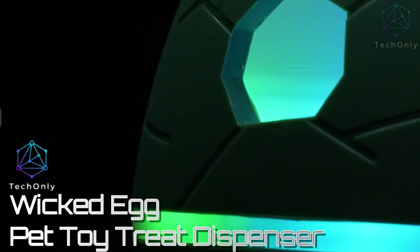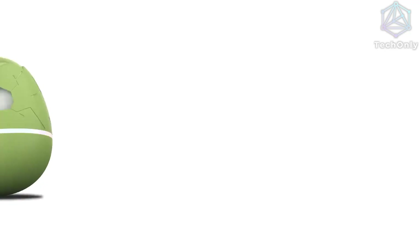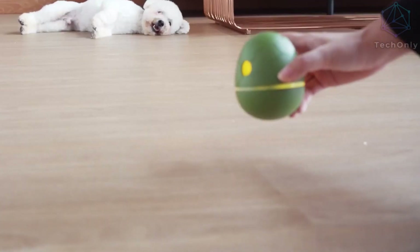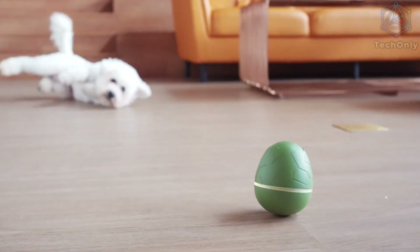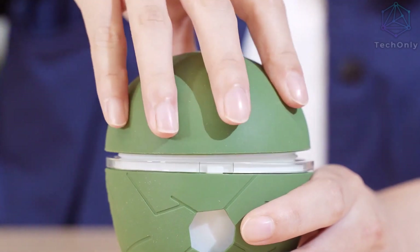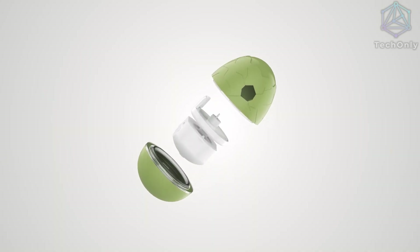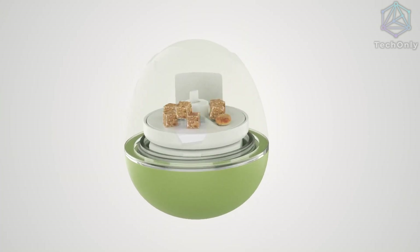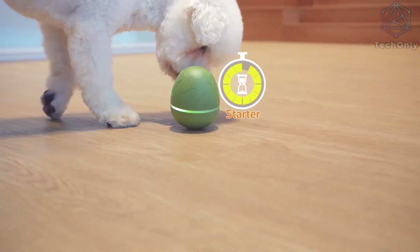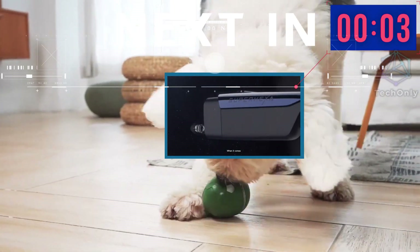Wicked Egg is the perfect tool for pet owners who want to make sure their furry friends are engaged and happy, even when they're away from home. It features voice recognition, motion detection, and interactive gaming so that you can have peace of mind knowing your pet is entertained and rewarded with each interaction. Basically, it lets your pet play and get treats at the same time. It also gives your pet the right amount of rest — after 10 minutes of play, it goes into sleep mode for 30 minutes. This toy costs $45 at the moment, and you can order it via the Kickstarter page.